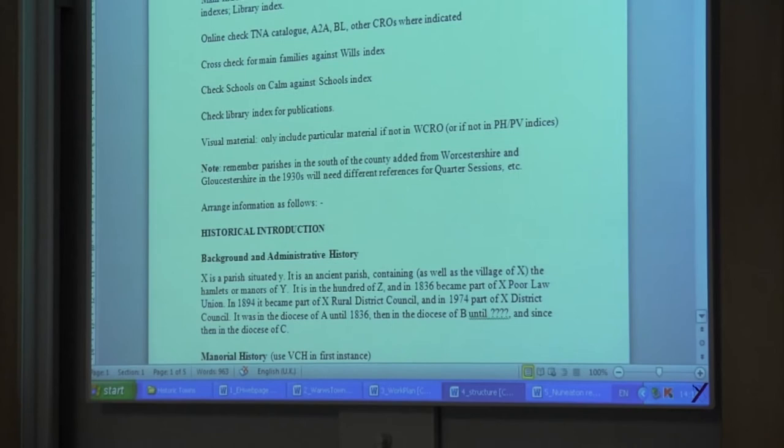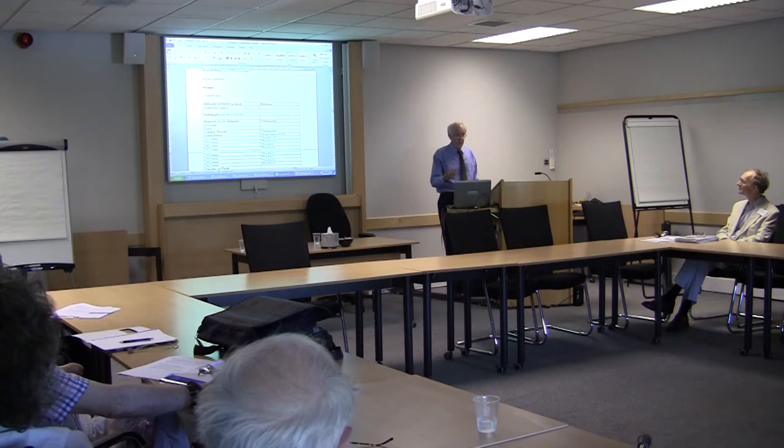What I did initially was to devise a structure — a guidance sheet for the volunteers. There's an introduction which tells them which places to look at, our indexes on the internet, for various types of record. And then underneath that, there's a grid which they complete for various types of records: queries, papers, building plans, and so on. That's what they use in order to complete this information.